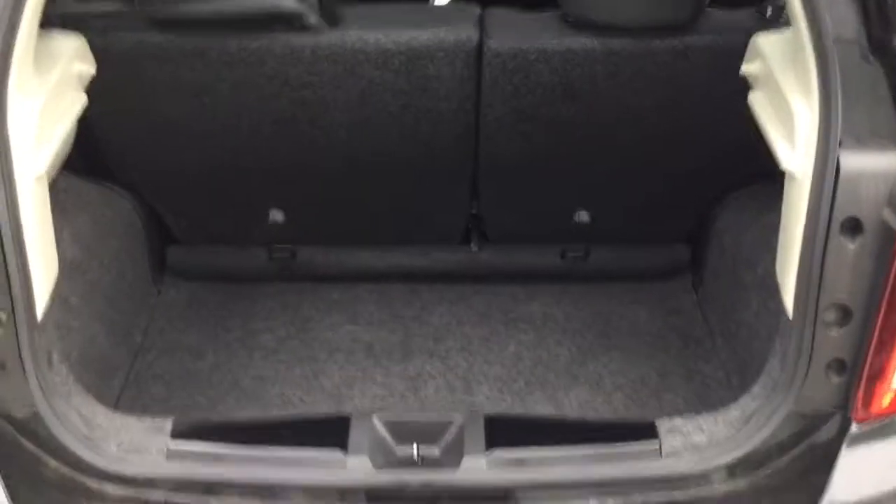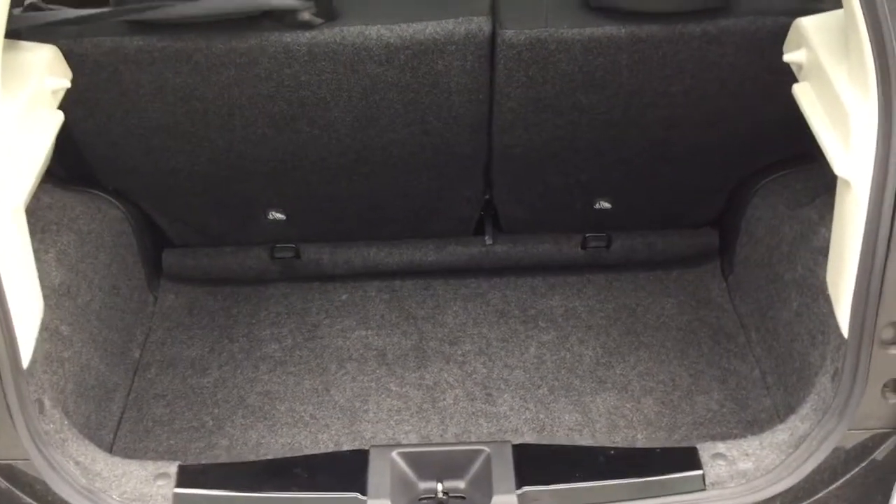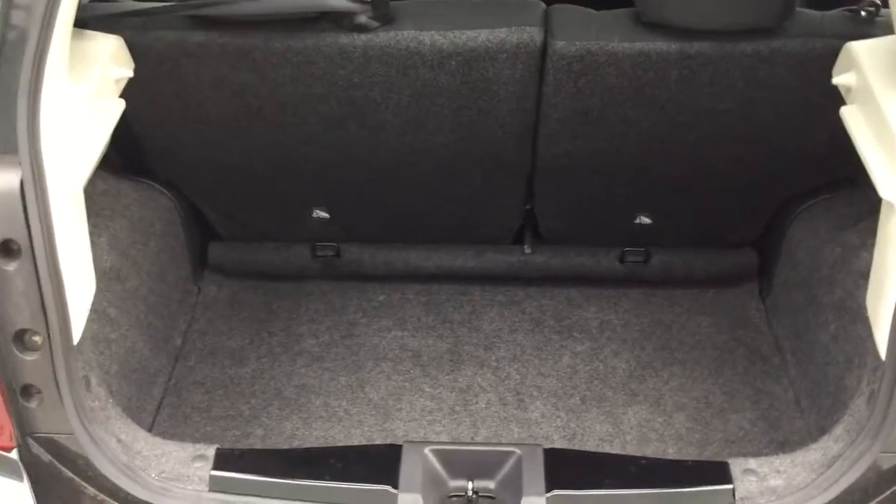Taking a look at the trunk here, you do have tons of room back here as well — you can fit anything, camping gear or anything like that. If need be, you do have the room.